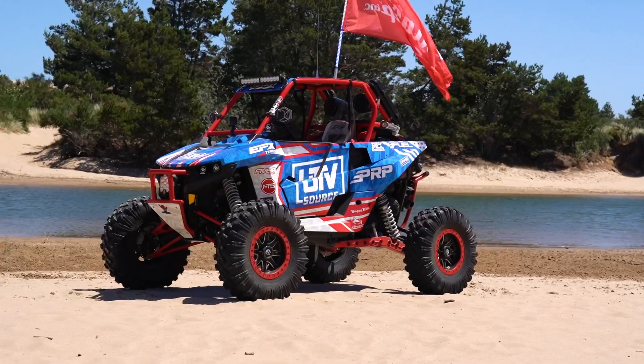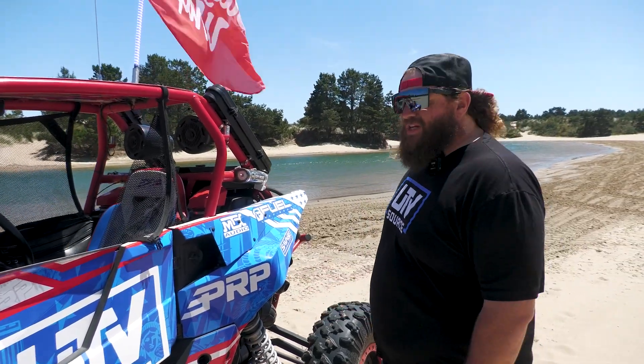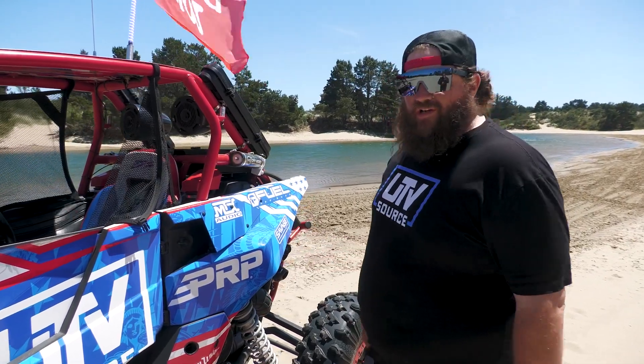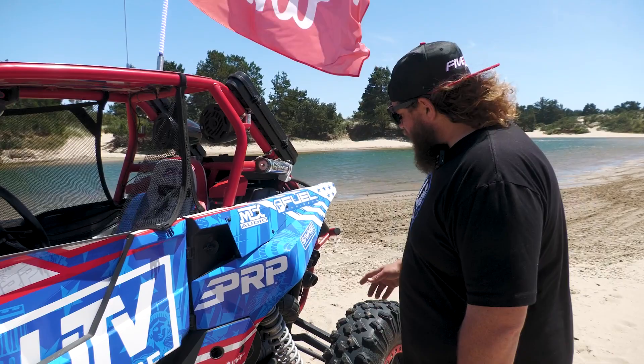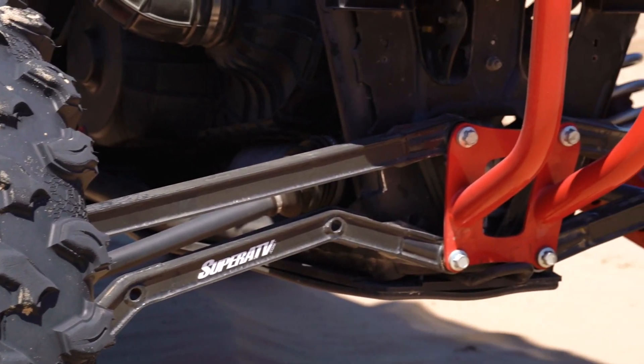Let's move on to the suspension. This car — I decided I wanted to get a little gnarly on the rocks. It's been to Utah, Oregon, and Glamis. For the rocks, I wanted a little bit more clearance, so I went with the Super ATV high clearance trailing arms, also complemented with the high clearance radius rods from Super ATV.